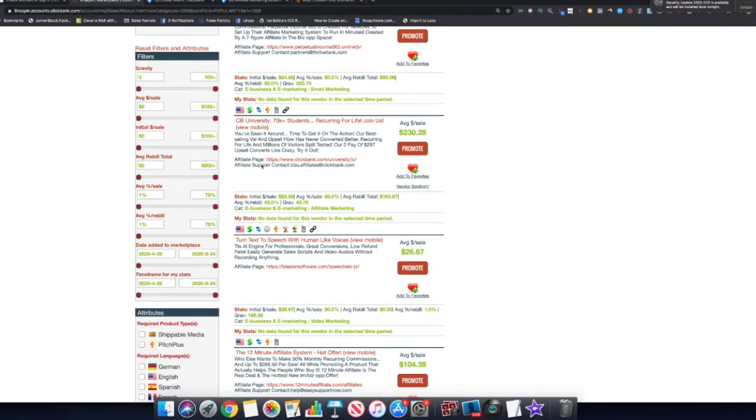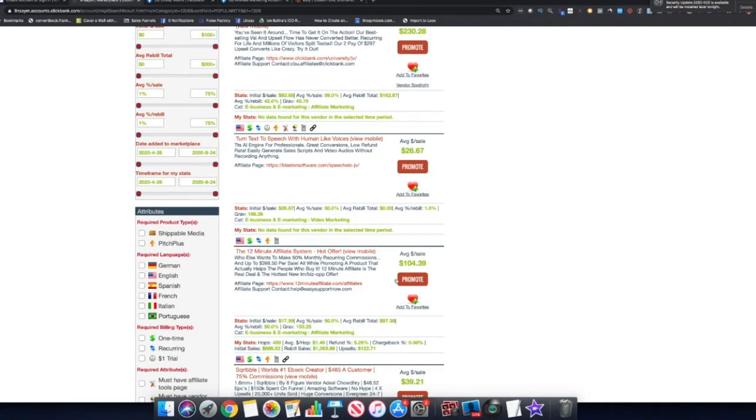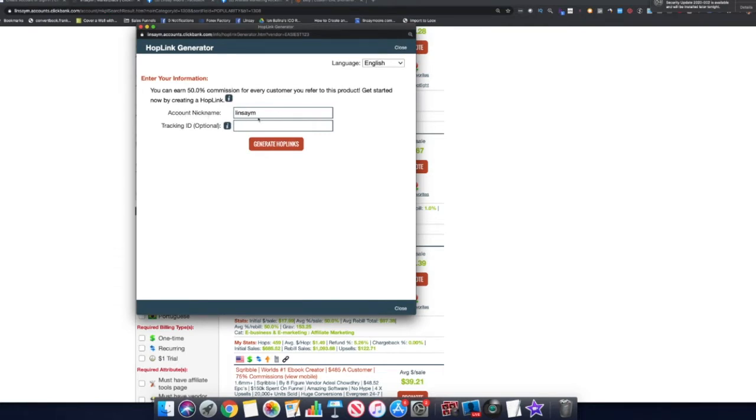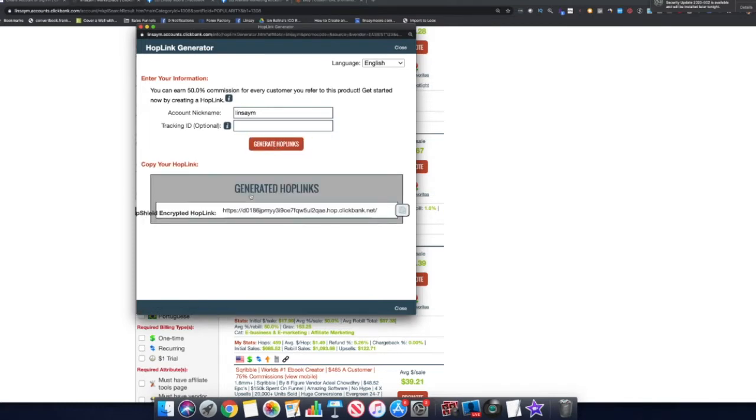If you decide you want to promote this product, come back to the main page, find the 12-Minute Affiliate System, and click the red Promote button. The average sale is about $104. Make sure your account nickname is populated — that's the username you created when you signed up. You can also add an optional tracking ID, like 'YT' for YouTube, so you know where your sales came from. Then click Generate Hop Links and you'll get your affiliate link.